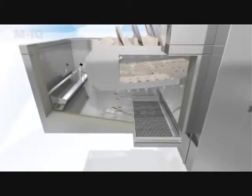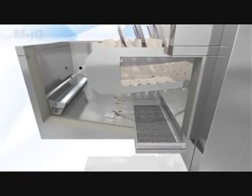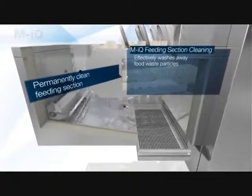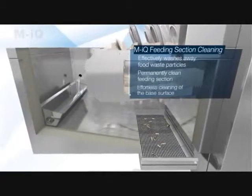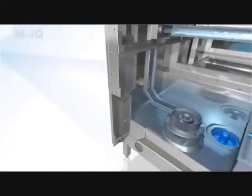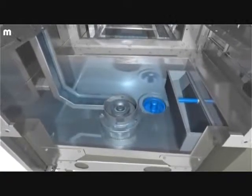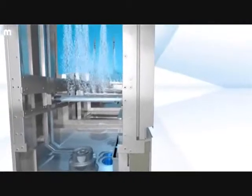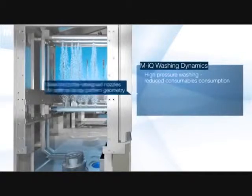Hygienic washing starts at the feeding section. Food waste debris is automatically washed away at regular intervals. The powerful water cascade provides the highest cleaning solution. The already well-established cleaning power has been further developed to be even more effective — 100% cleaning efficiency using 30% less chemical, water and energy consumption.